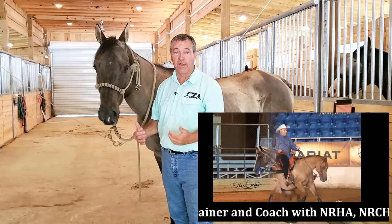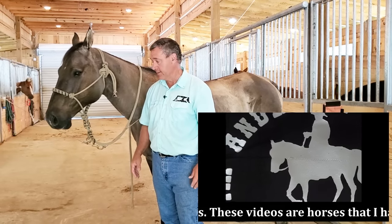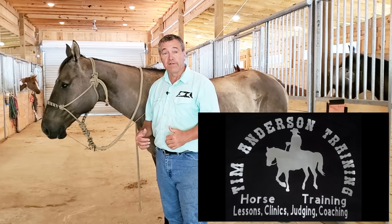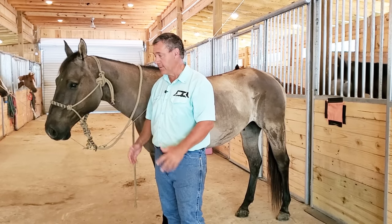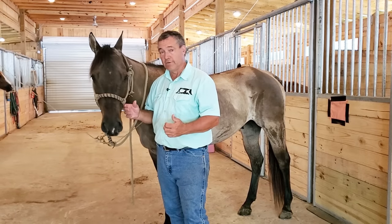When he came off the trailer it was obvious to me immediately there was something wrong with him. The owner and I have talked about a plan. He's actually pretty seriously sick. I'm going to show you what the owner and I saw that led us to follow up with getting a vet out to look at him, and then I'll tell you what the vet's diagnosis was and the treatment plan.